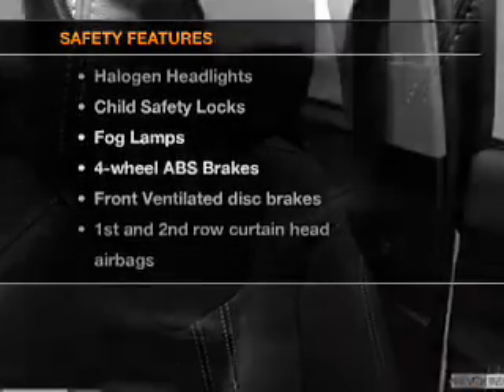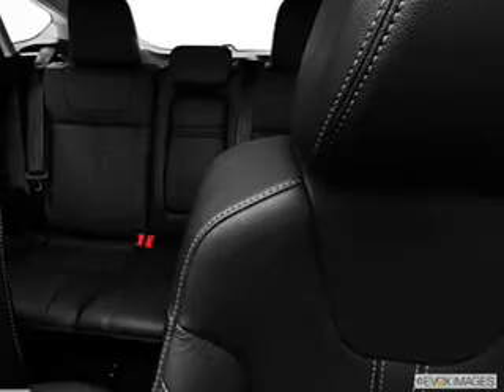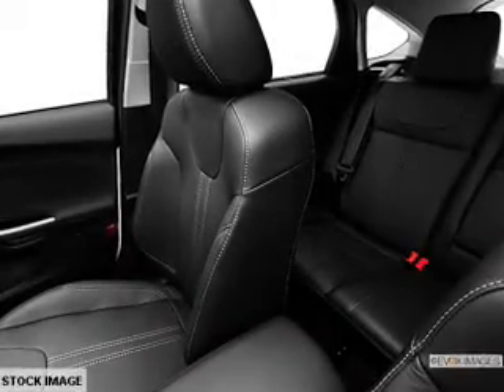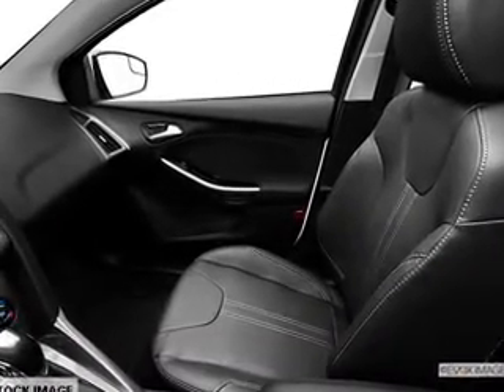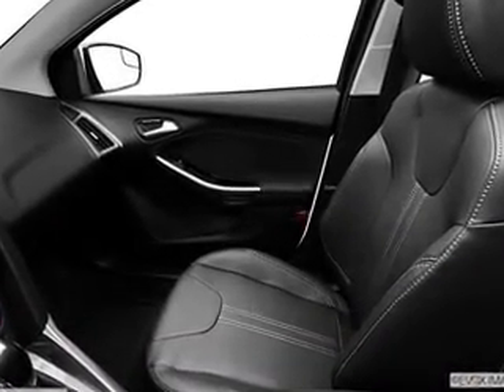And for your peace of mind, the following safety equipment is included: front ventilated disc brakes, curtain head airbags, passenger airbag, side airbag, traction control, stability control, and low tire pressure warning. Let us put you in the driver's seat today. Call or click to contact us.